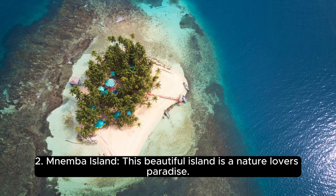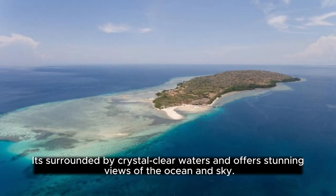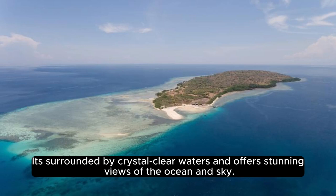Number 2, Nemba Island. This beautiful island is a nature lover's paradise. It's surrounded by crystal-clear waters and offers stunning views of the ocean and sky.